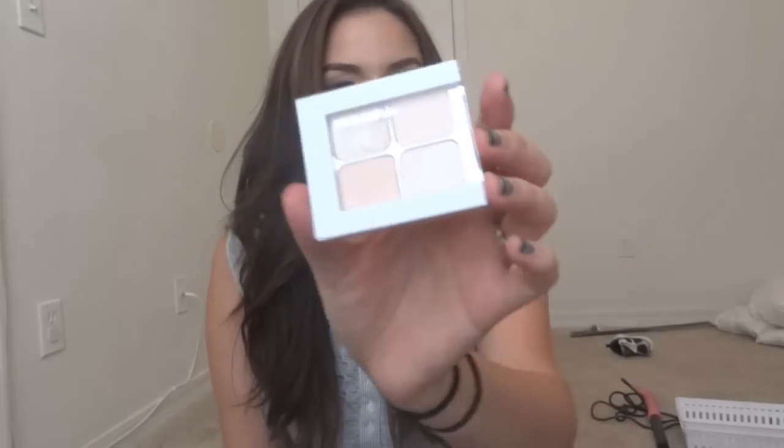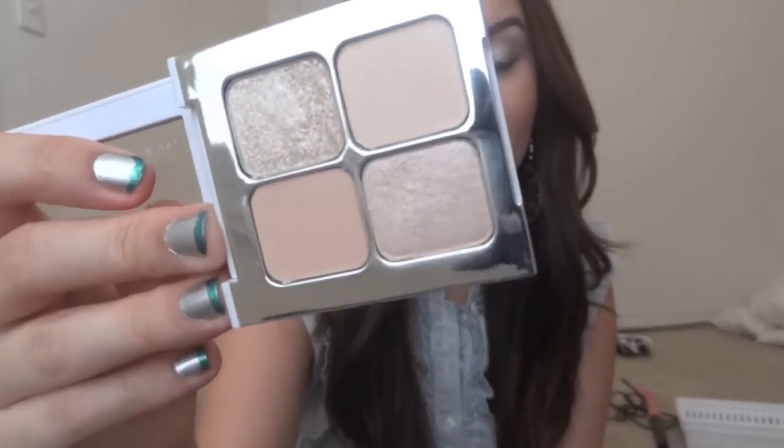First things first, I'll start off with Target. I've never really purchased anything from the Sonia Kashuk line — I think I own maybe like two things. Most of her things are fairly cheap, but some are a bit pricier, like this one quad. I don't know why I got it, but it was so pretty and I couldn't stop looking at it, so I got it. It was $12.99, which is pretty expensive for drugstore makeup, but I couldn't resist. It's this eyeshadow quad in number 16 Shimmering Sands, and it's magnetic. You get these four shades, which are all really neutral.